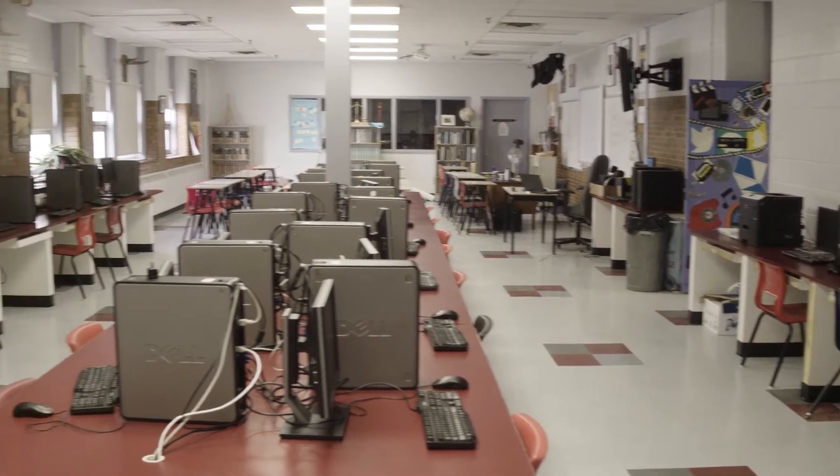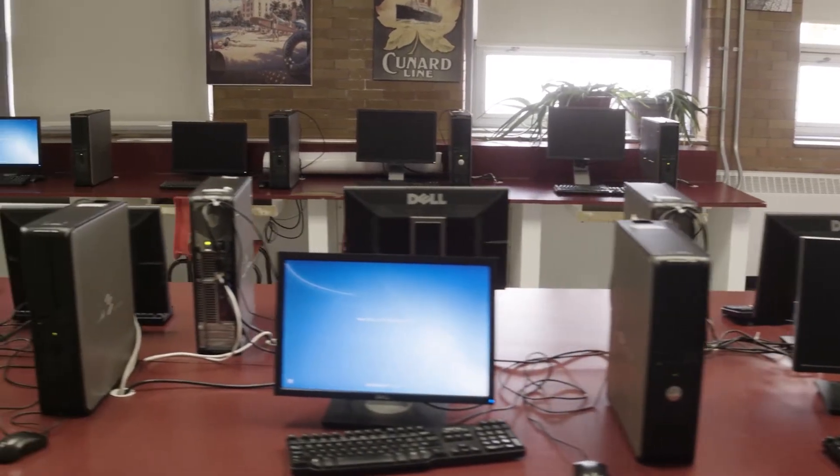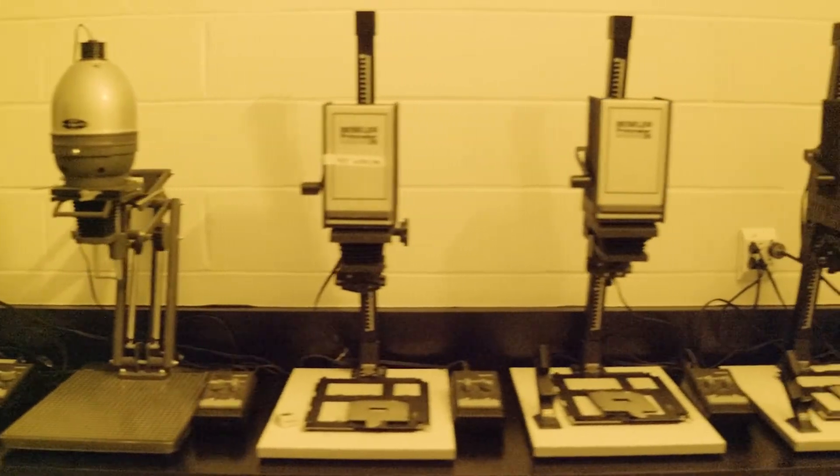The media center is an extra-large space with state-of-the-art electronics. The award-winning St. John High School yearbook is prepared in this space. The only high school darkroom for photography is also located here.